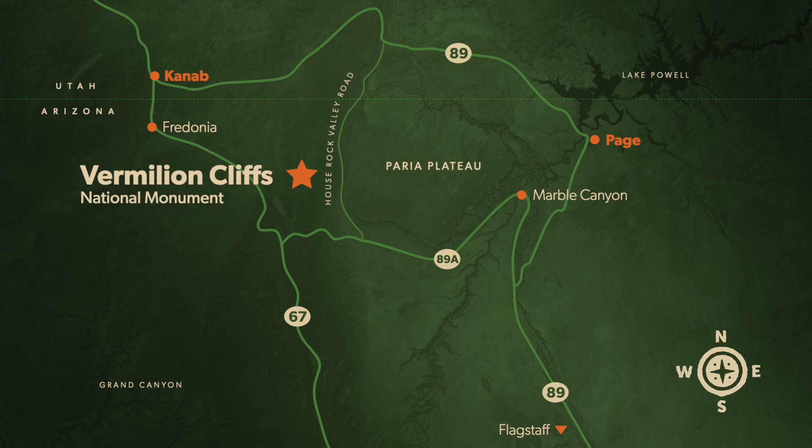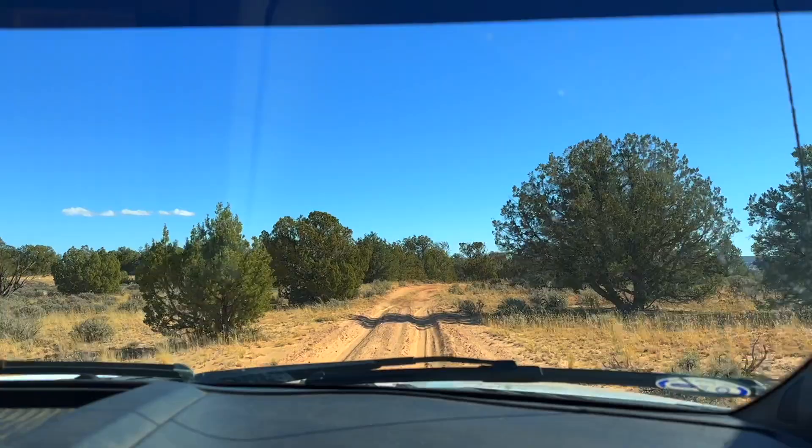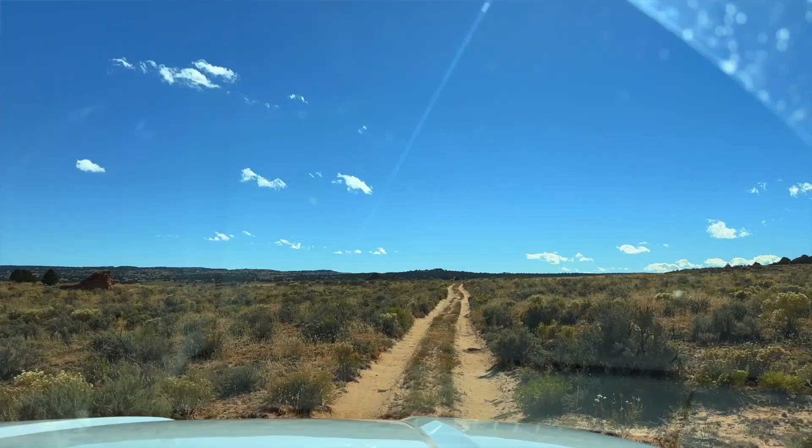Vermilion Cliffs is 280,000 acres, mostly made up of the Perea Plateau, which is the largest part of Vermilion Cliffs. We have no paved roads. We have one main road, House Rock Valley Road 1065, which runs north and south for about 30 miles. Sometimes you can get down it in two-wheel drive, and other times you're not going to make it even with four-wheel drive. It's all based on recent weather, as the road is minimally maintained. Besides House Rock Valley Road, we have other roads that head up onto the Perea Plateau, and those are very deep sandy roads, so you definitely want to have four-wheel drive if you are heading up there.